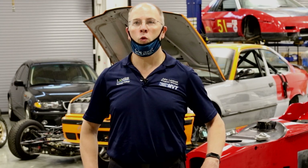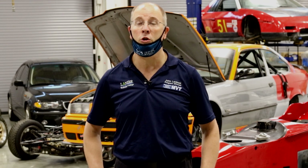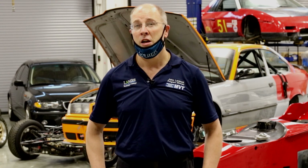The students get a wide exposure to every aspect of motorsport, so they learn everything from motorsports welding, motorsports fabrication, engine building, transmission and rear end teardowns and rebuilds, how to do pit stops, basic race car maintenance, and electrical system diagnosis.